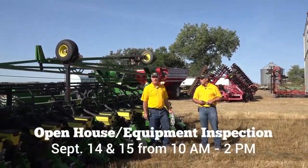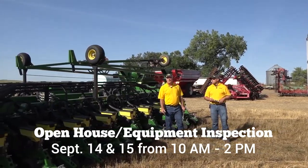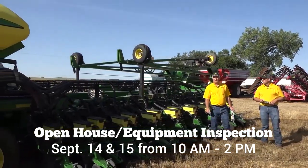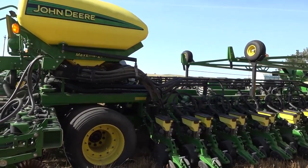So folks, if you want an upgraded planter, come out to the public inspection here September 14th and 15th. This beauty will sell to the highest bidder on September the 16th. Go to BigIron.com for more information.